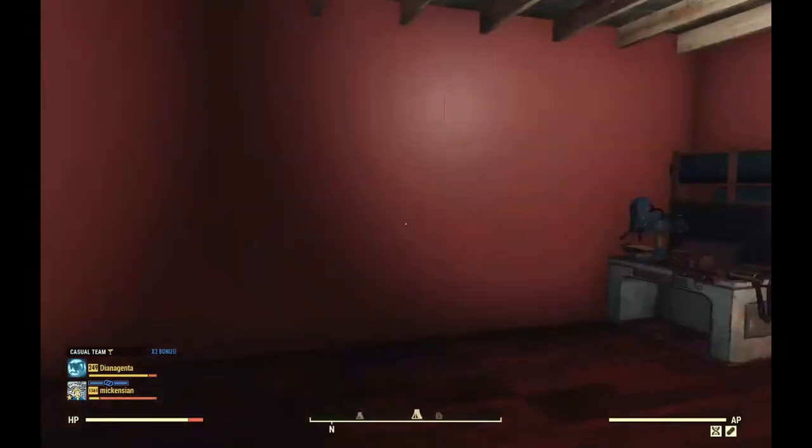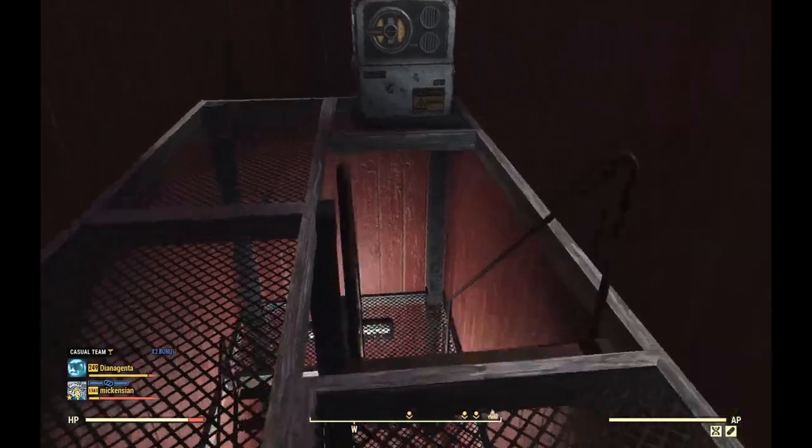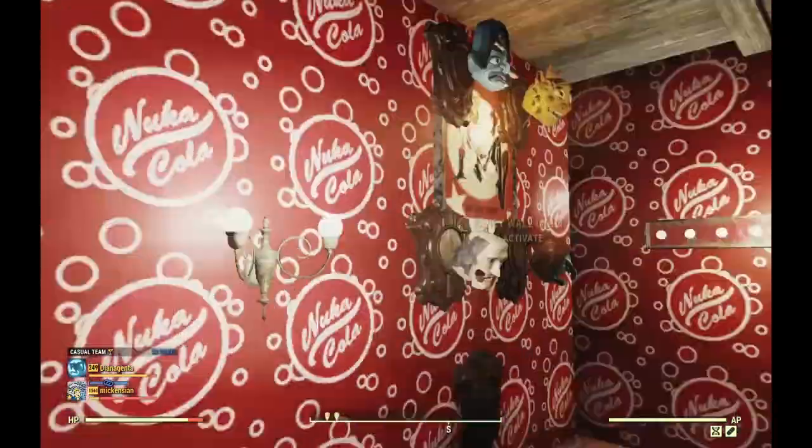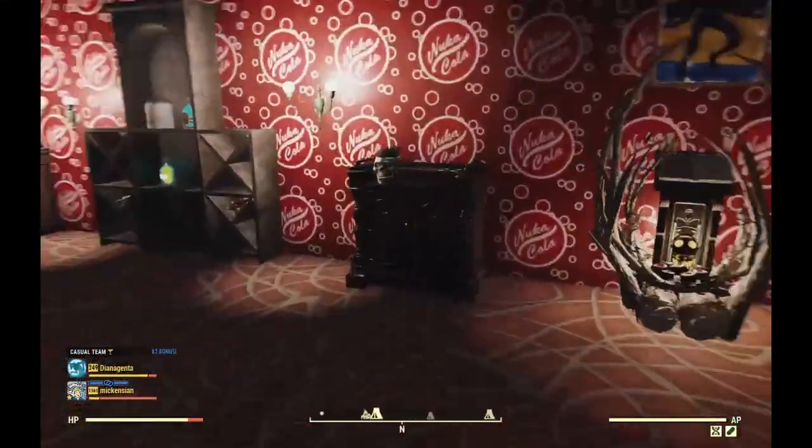The stairs are a little more subdued — just plain red for the crafting area. Okay, I guess that's it over there.